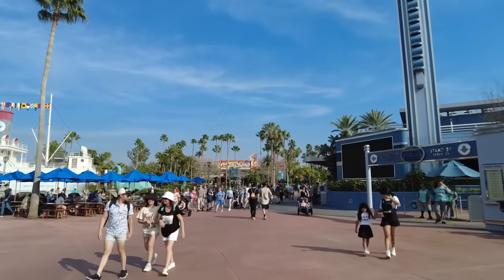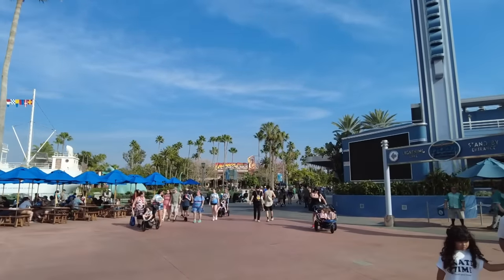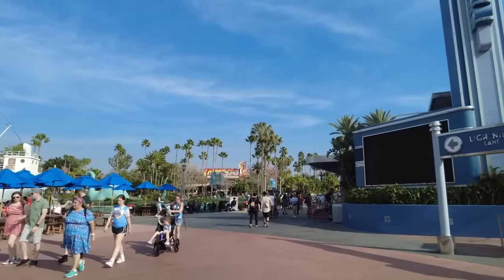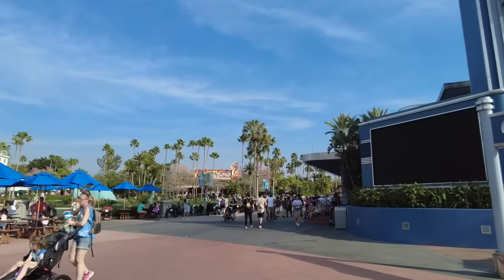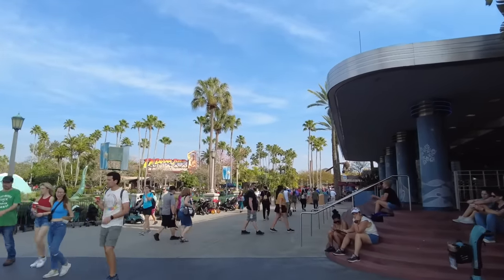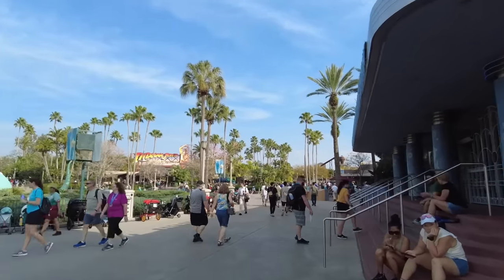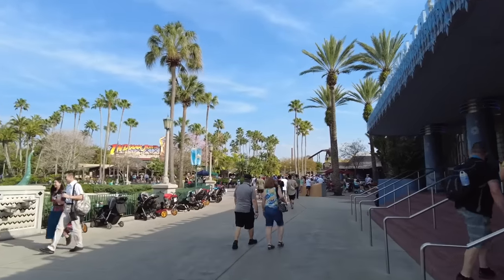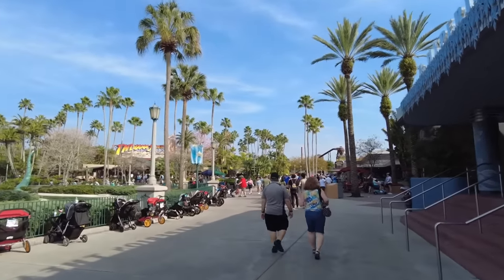Now, some of you may be expecting me to start this video with Hollywood Boulevard, which would make logical sense — that's the entryway into the park where you've got all the shopping, some dining, and Mickey and Minnie's Runaway Railway. But I have plans for a specific thing on Hollywood Boulevard at a specific time, so we're going to skip that for now and move straight into Echo Lake.